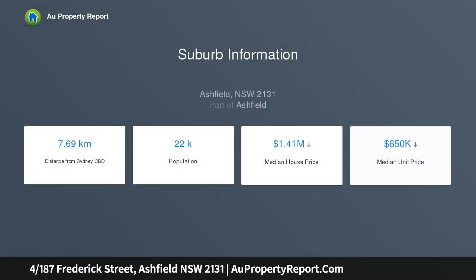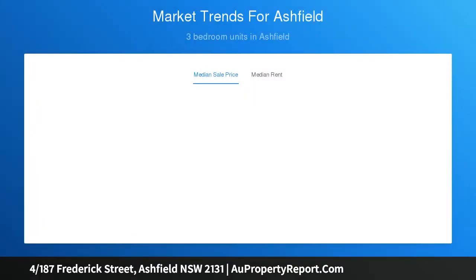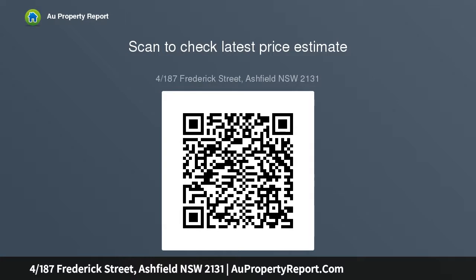Features include two double bedrooms with large windows, a bright and airy living and dining room with polished timber floors, a modern enclosed kitchen with stainless steel appliances and laundry facility, and a classic bathroom with a combined bathtub and shower. A short stroll to Haberfield Public School, Ashfield Park Station, and the shopping mall.